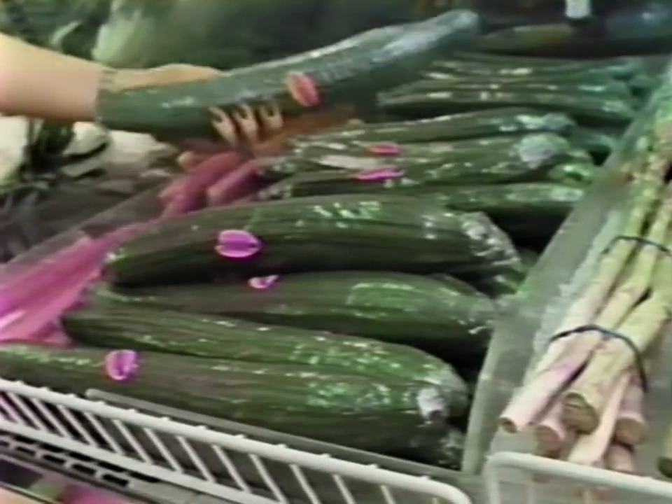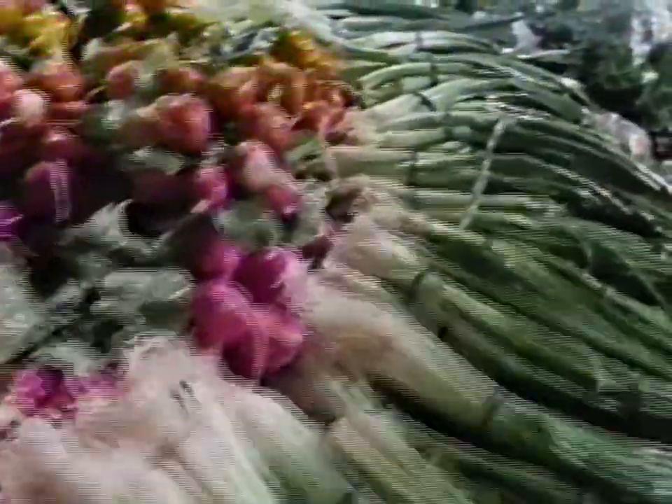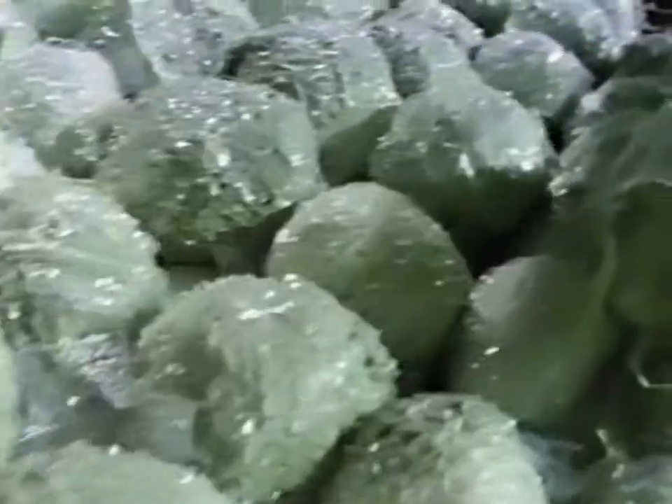Only one company in the world supplies the strongest greenhouses, most effective growing systems, best seed, provides complete installation and can manage the completed project. Only HydroGardens provides total customer support and service after the sale.